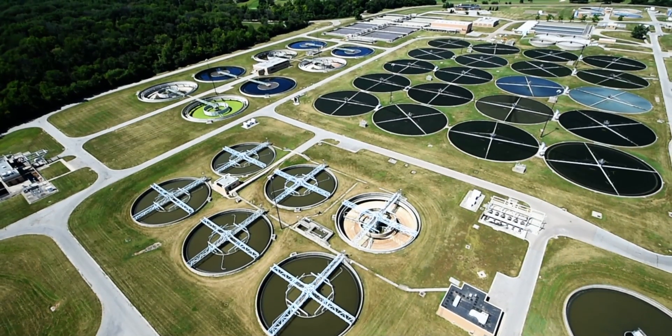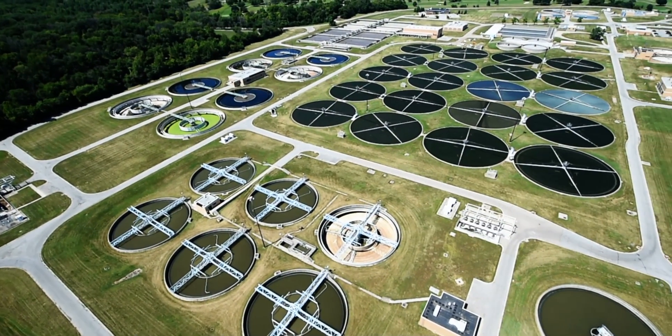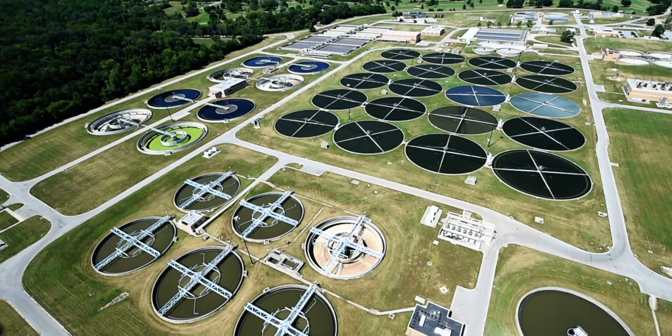Our receiving stream, the Great Miami River, is under much scrutiny for nutrient management. We anticipate having some type of nutrient restriction, up to and including nitrogen and phosphorus, in the near future, and we look to incorporate some type of controls within the sensor net system to track those parameters.